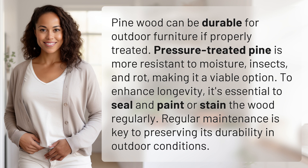To enhance longevity, it's essential to seal and paint or stain the wood regularly. Regular maintenance is key to preserving its durability in outdoor conditions.